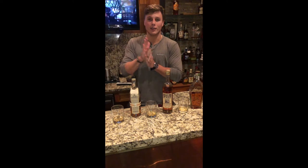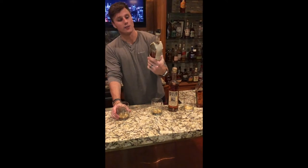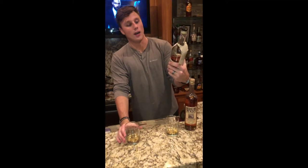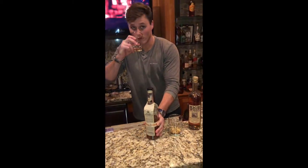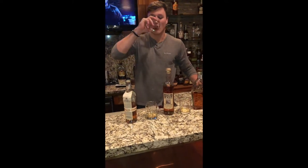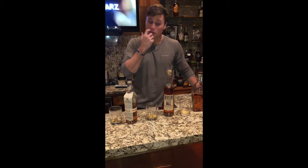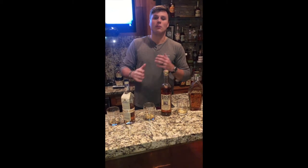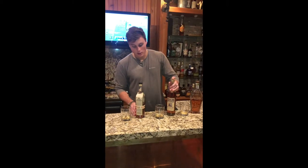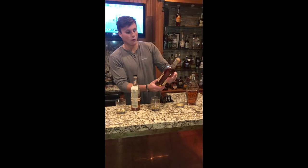The first one we've got is the $35 Basil Hayden's. This one smells like it's got a little bite to it. It's pretty good. I can smell the heat off it a little bit — goes down a little hot. It's similar to a Jack Daniels, I'd say, but not bad.